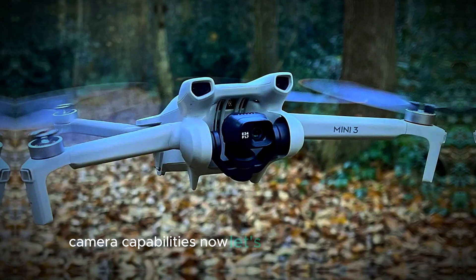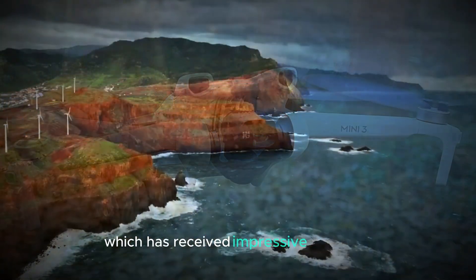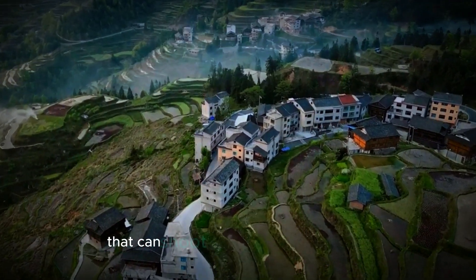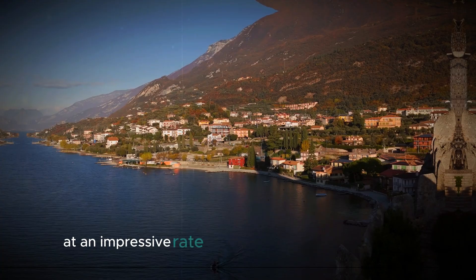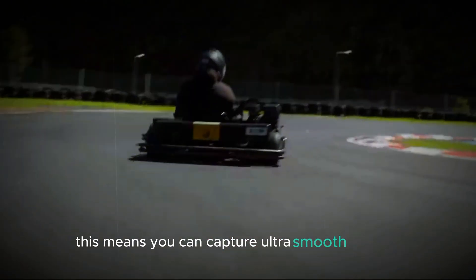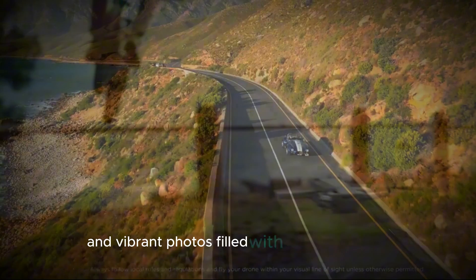Now let's talk about the camera, which has received impressive upgrades. The DJI Mini 5 Pro comes with a powerful camera that can shoot in stunning 4K resolution at an impressive rate of up to 100 frames per second. This means you can capture ultra smooth footage and vibrant photos filled with incredible detail.